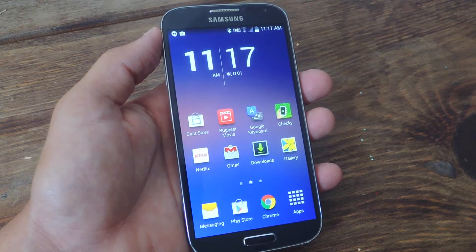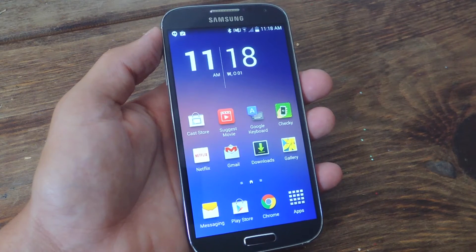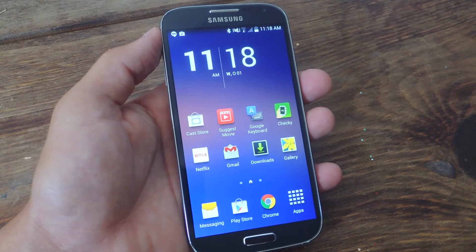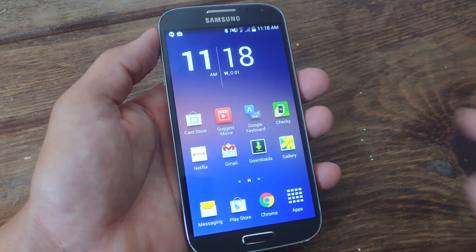So to help you keep your usage in check and maybe limit the amount you actually open it up and use your phone unnecessarily, I'm going to show you one free application available for Android and also available for iOS for free called Checky.